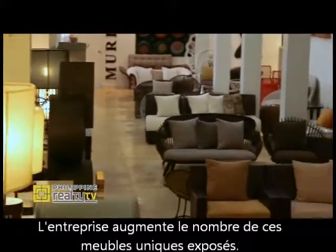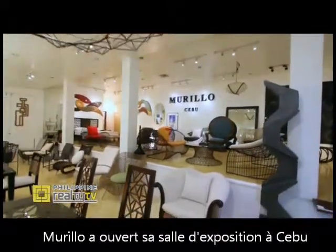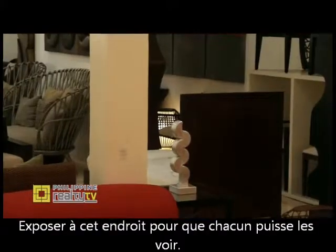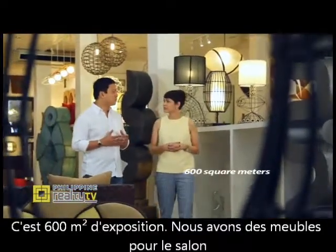To showcase the company's growing number of unique furniture pieces, Murillo opened its very first showroom in Cebu. This 600 square meter showroom holds different collections put on display for everyone to see.